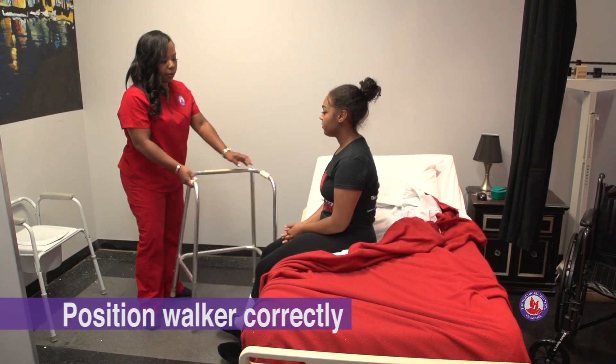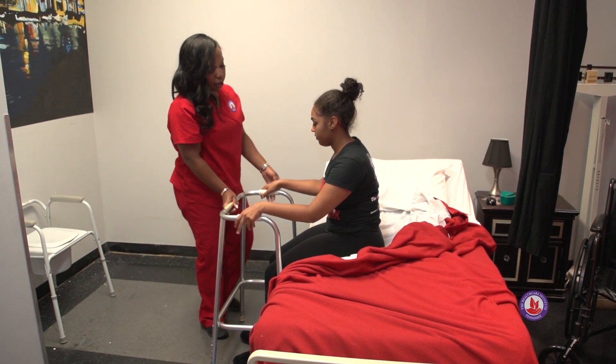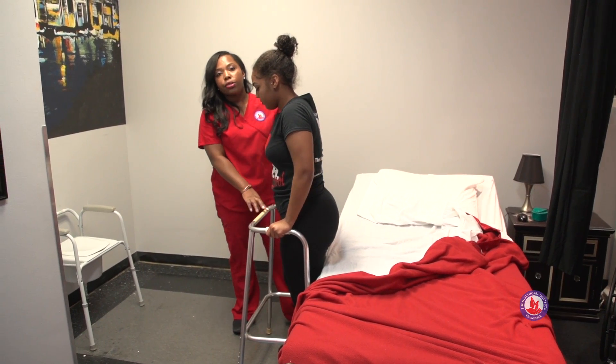We're going to bring the walker right in front of the resident and help her to stand on the count of three. One, two, three. We're checking to make sure that she's stable.